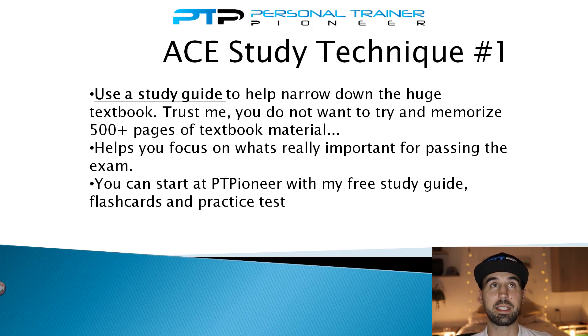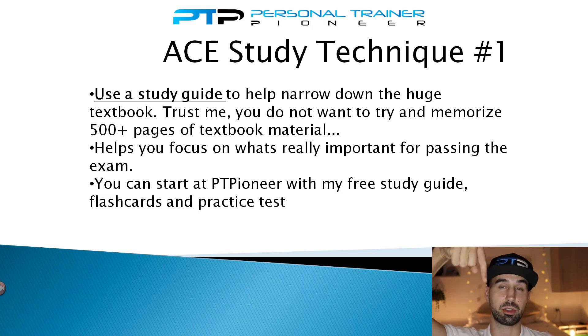I can't recommend using a study guide enough. So many people try to memorize every single page from the 500-plus pages of the ACE CPT manual and end up failing because they're overwhelmed with information. Something that breaks that 500 pages down into something more digestible — like 50 to 100 pages — is a lot easier to study through. Without a study guide, you won't know what's important to memorize versus what to skip. On my website PT Pioneer, I have a free study guide, flashcards, and practice tests available.